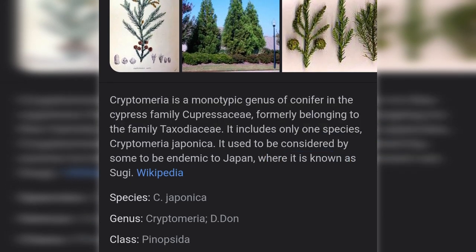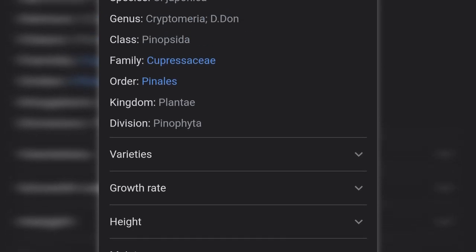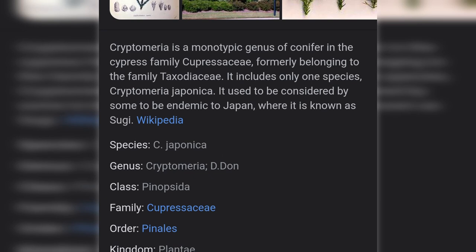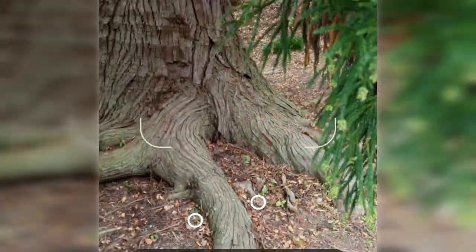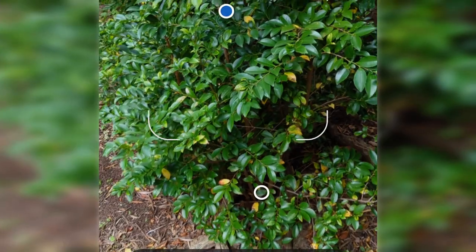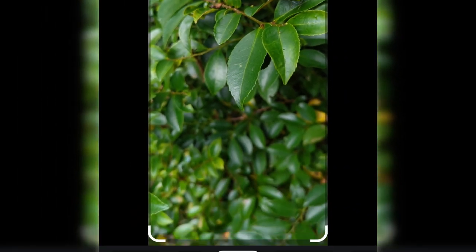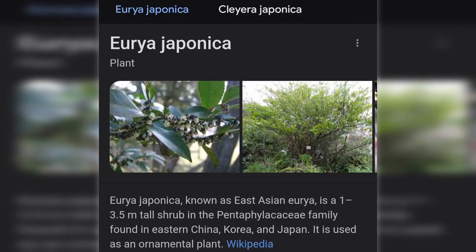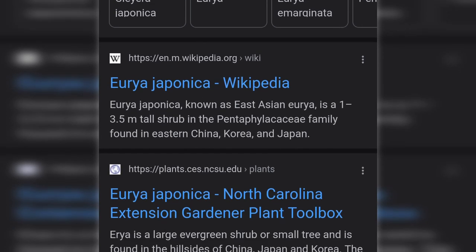From the image, Google has found out that this tree is Cryptomeria japonica — sorry if I'm pronouncing that wrong. The sugi is a kind of conifer that is believed to be endemic to Japan, and I can continue reading more about it if I want, or I can wander off and find another tree to feed to Google's AI and see what it spits out. According to Lens, this next one is japonica, a shrub in the family found in East Asia in countries like China, Korea and Japan.